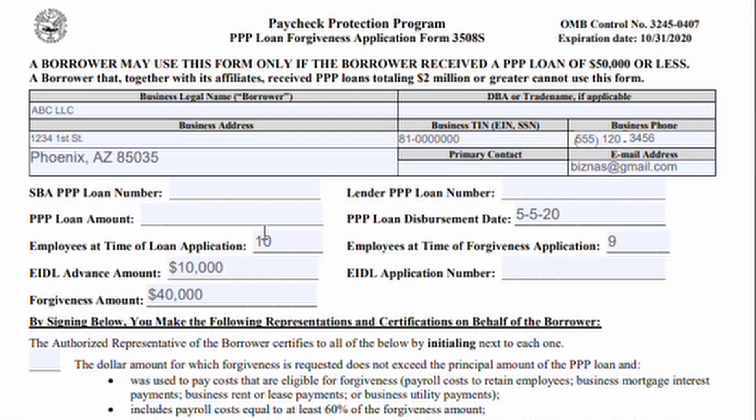Now let's go over the new Form 3508S. At the top is just basic business information — I made up a fake business, ABC LLC. Below that you have the SBA Paycheck Protection Loan Number and the Lender Paycheck Protection Loan Number, both found on your loan documentation. Then: your total loan amount, the date you received funds, the number of employees at the time of application, the number of employees at the time of forgiveness, what you received as an EIDL advance, your EIDL application number, and your forgiveness amount — which is what you calculate yourself.